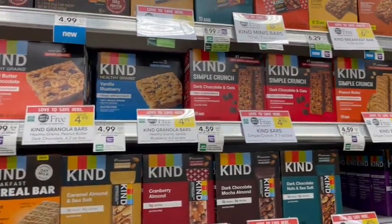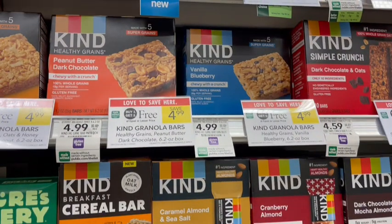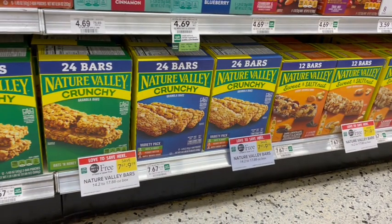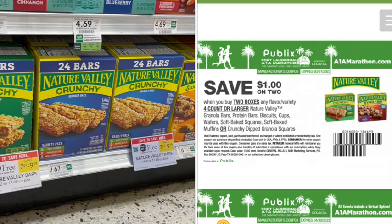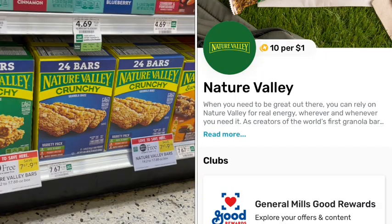Next up we have Kind Bars on sale buy one get one free — they are all priced very differently. The cheapest at my store is $4.99 for five bars, so just 50 cents per bar. We also have Nature Valley Granola Bars buy one get one free for the family-size pack, which is a better deal than the smaller boxes. We can use a digital coupon for 50 cents off two, or a one dollar off two printable coupon from the A1A Marathon website. They used to have Ibotta rebates but they're still on Fetch.